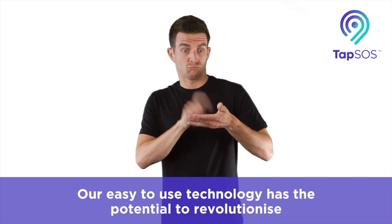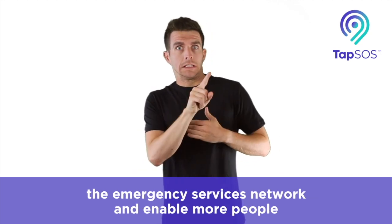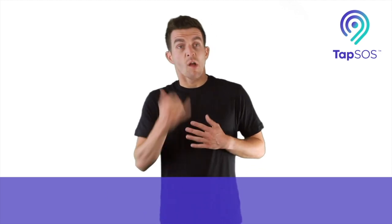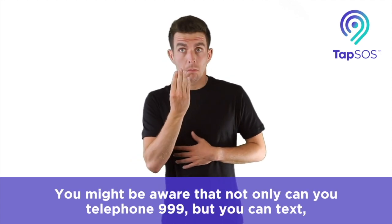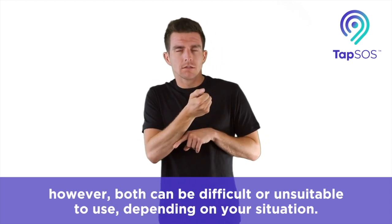Our easy-to-use technology has the potential to revolutionise the emergency services network and enable more people to make a life-saving connection. You might be aware that not only can you telephone 999, but you can text.